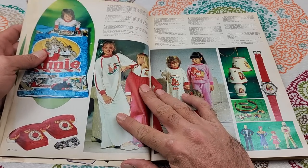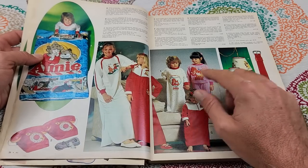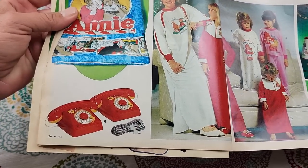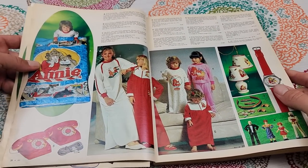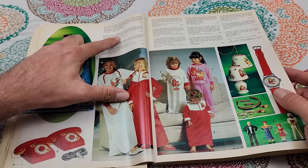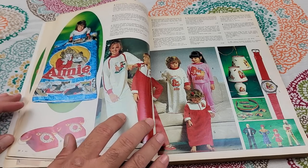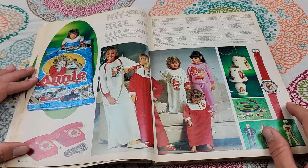Wait, are those real phones, or do they just talk to each other? They're like rotary phones, but that cable doesn't look normal. Oh — Annie Intercom Telephone Set for $12.88. That's kind of interesting. I wonder if they had something similar for G.I. Joe, like in the shape of a military radio. The cable is 30 feet.